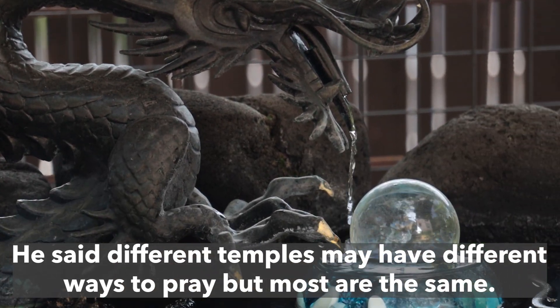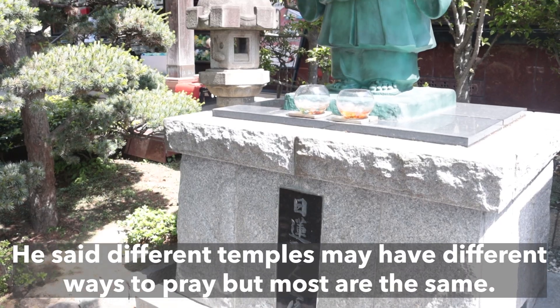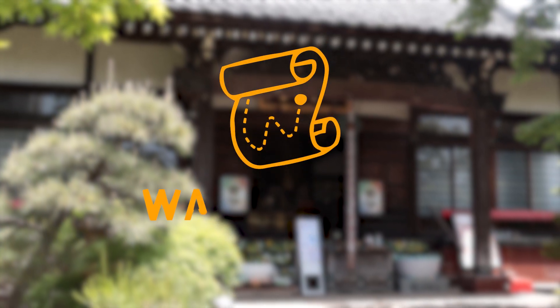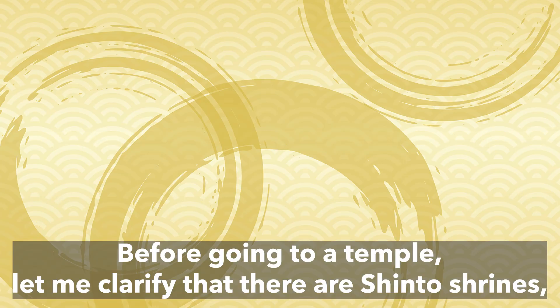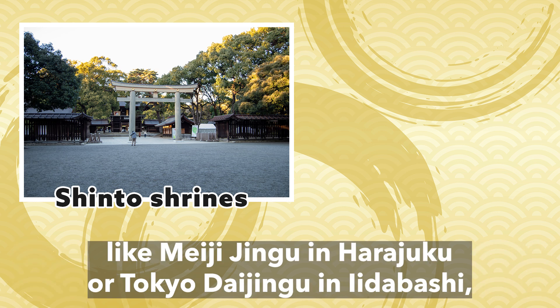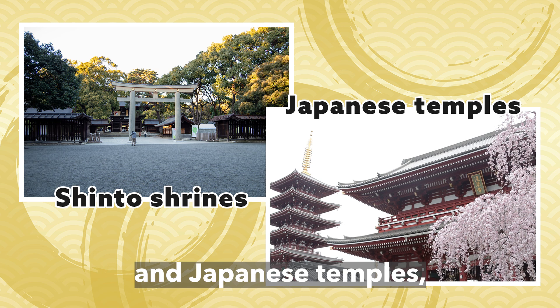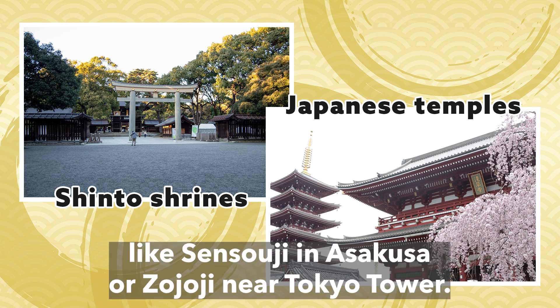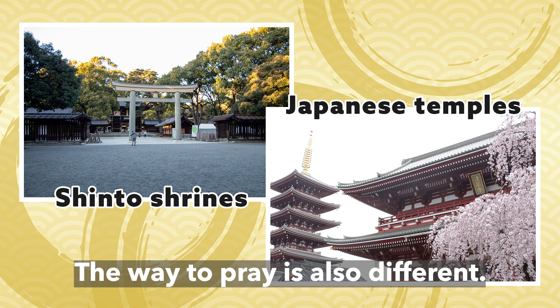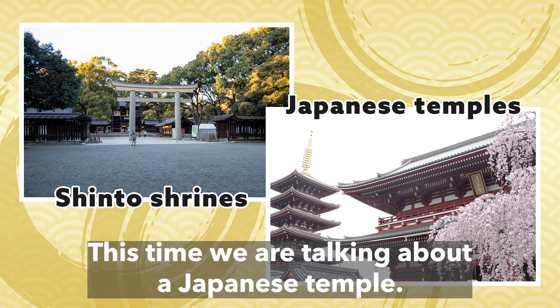He said different temples may have different ways to pray, but most are the same. If you are not sure, please feel free to ask at the temples. Before going to a temple, let me clarify that there are Shinto shrines, like Meiji Jingu in Harajuku or Tokyo Daijingu in Itabashi, and Japanese temples like Sensoji in Asakusa or Zojoji near Tokyo Tower. They may look similar, but they are totally different. The way to pray is also different. This time we are talking about a Japanese temple.